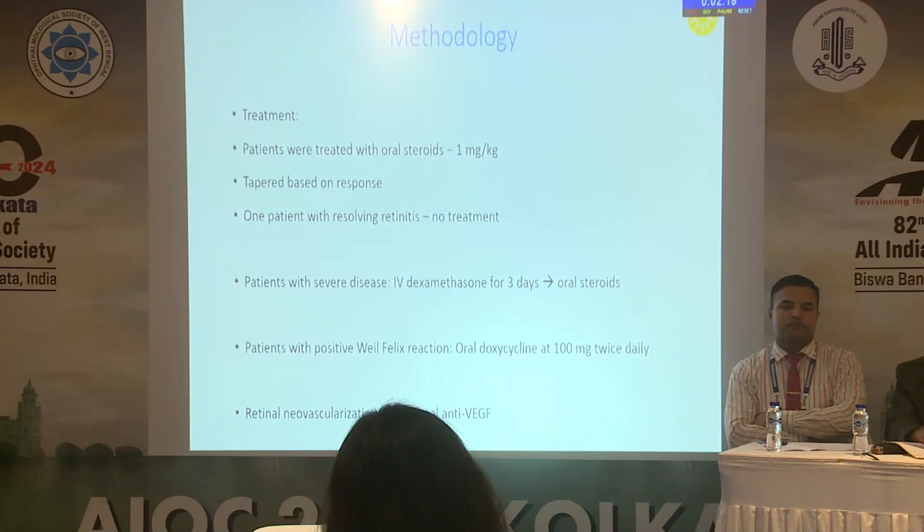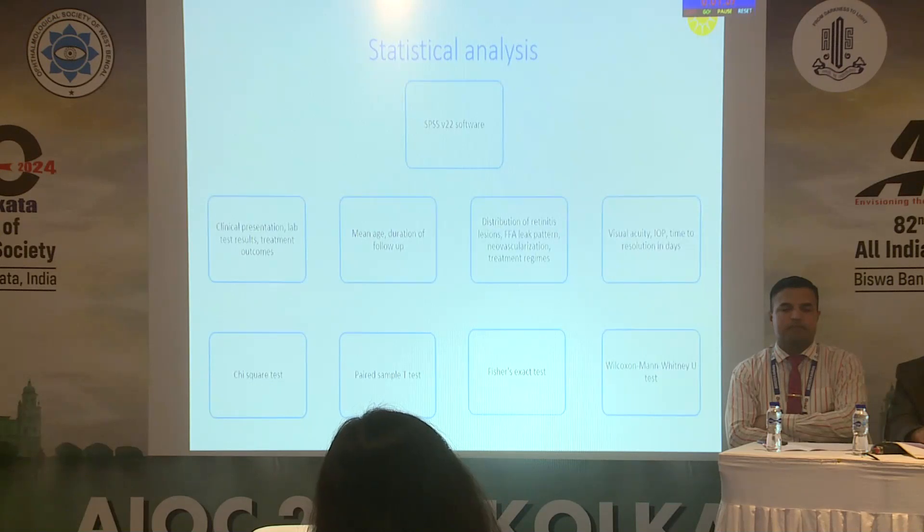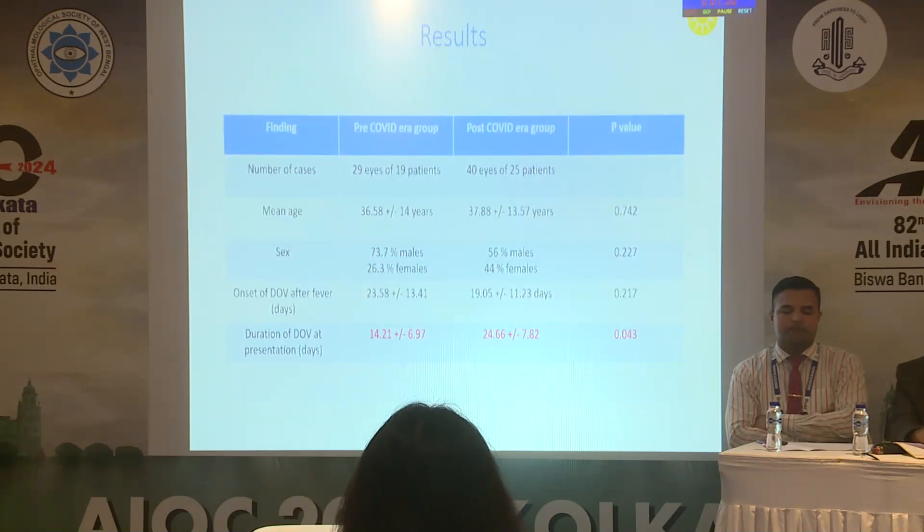We gave oral steroids as treatment, tapered based on response. One patient with resolving retinitis was not given any treatment. Patients with severe disease received intravenous dexamethasone for three days followed by oral steroids. Patients with positive Weil-Felix were given oral doxycycline. Retinal neovascularization was seen in four cases; in one, intravitreal anti-VEGF was administered. Statistical analysis using varied tests was performed for all parameters.